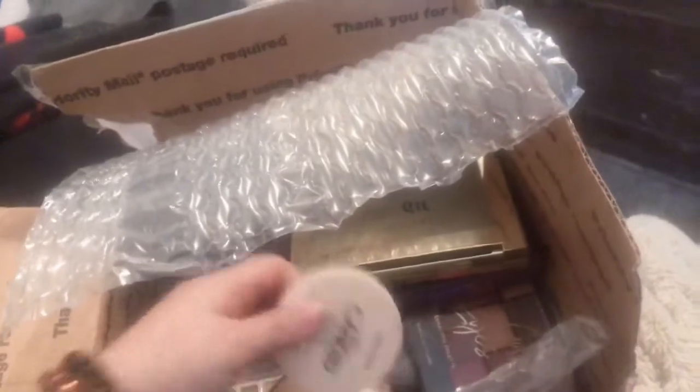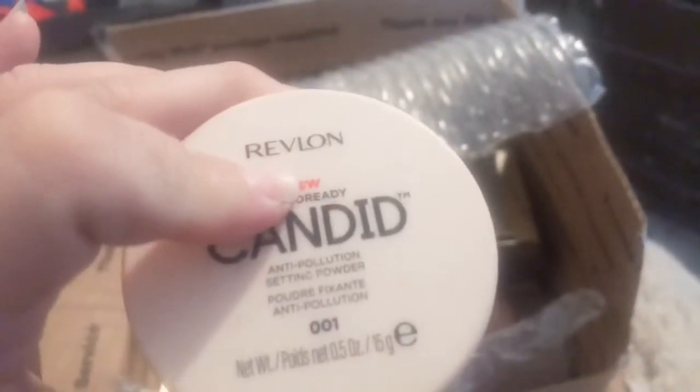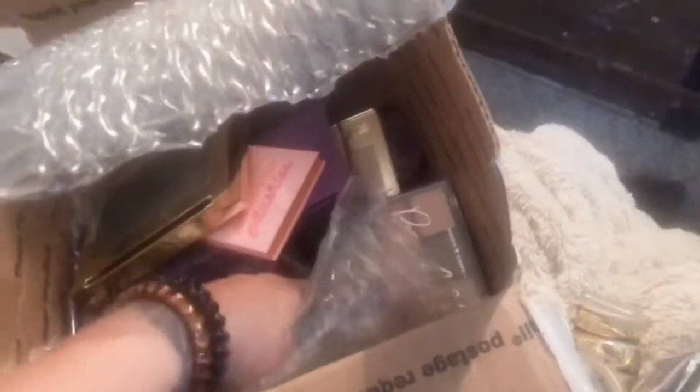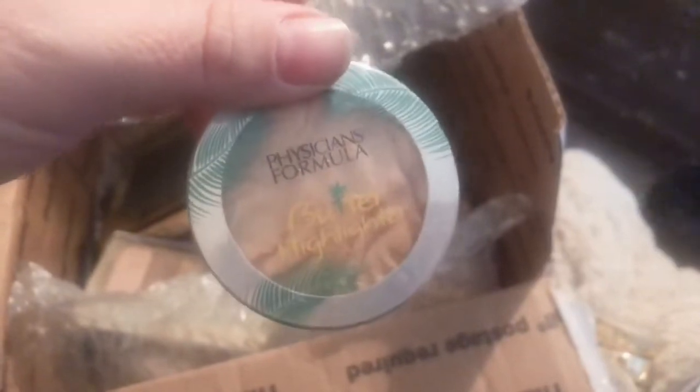I'm going to save the best things for last. She sent me this powder — I already have the foundation so that'll go good together. Here's another one that broke — those are good. She sent me some Air Spun and I'm like out of Air Spun, that's why I got that Fit Me one. I'm glad because I need more powders. This is a Butter Highlighter from Physician's Formula — that's good because I like the Butter line, like the Butter Bronzer, Butter Blush, Butter Highlighter. They smell like coconut, they smell so good.